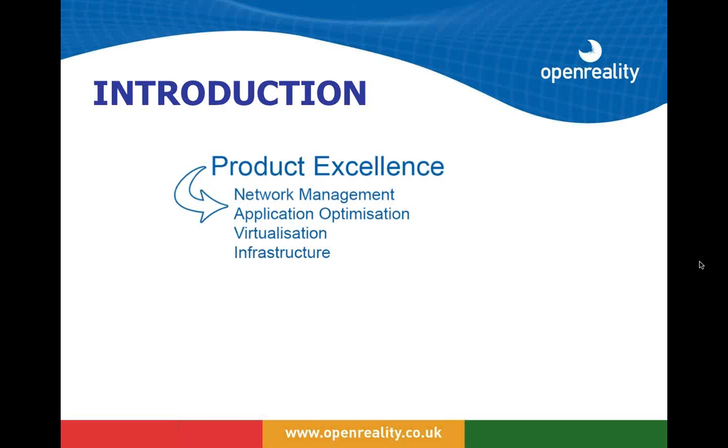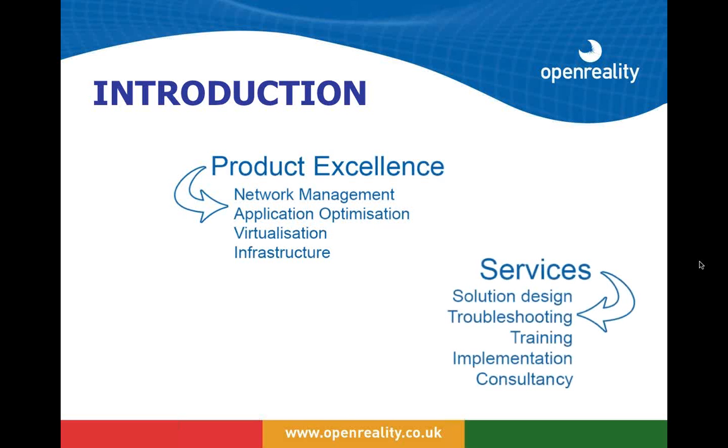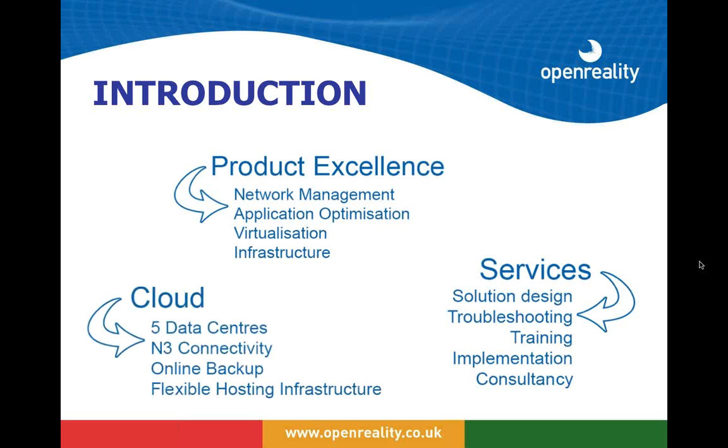We've focused over the years on building a portfolio of products which we believe add value to most organizations' application delivery. We've wrapped these up with a range of different services because we recognize very early on that our customers want to get a value return on the products that they buy, and really understanding how to use and implement them and getting a very good source of support has been essential to getting that value.